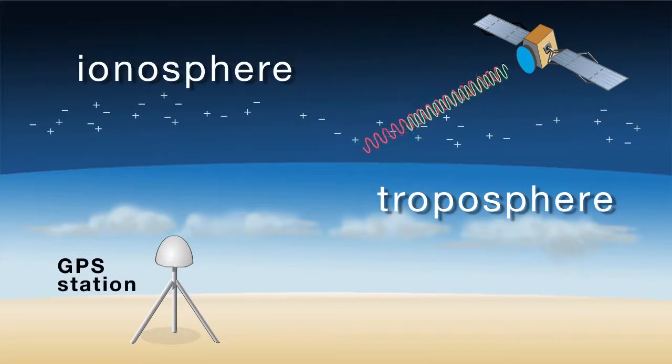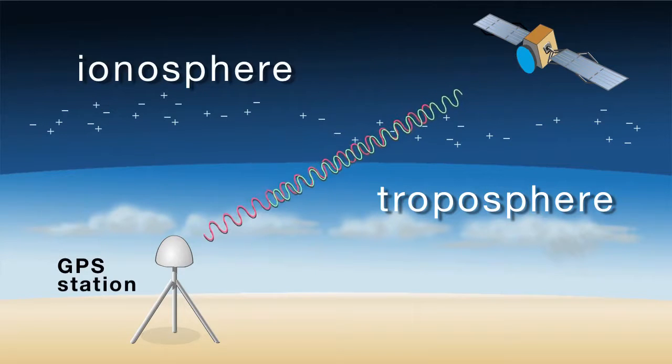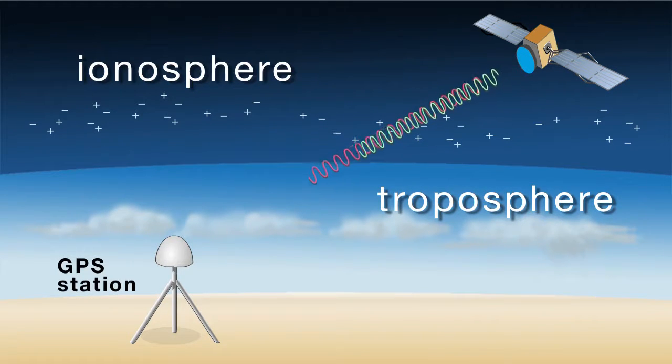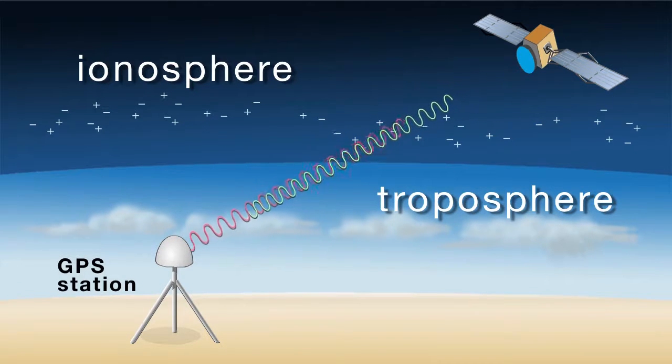The Plate Boundary Observatory can do many other things as well. Because the GPS system emits signals in the microwave region, those signals transit the entire atmosphere between where the satellites are and where the ground stations are. Those signals are affected by the atmosphere — both the ionosphere, which is the charged part of the atmosphere at very high elevations, and also by water content in the troposphere, which is what drives our weather and climate.